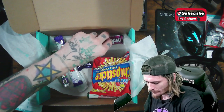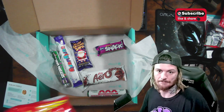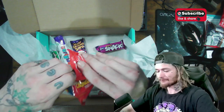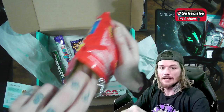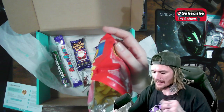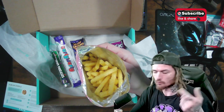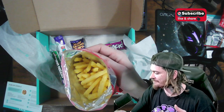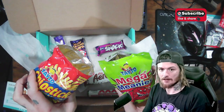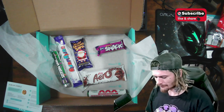Lining up the candies for later. Next: Tato Chipsticks, salt and vinegar flavor. I like salt and vinegar. These look like Andy Capp's fries — and yeah, they taste just like Andy Capp's fries but salt and vinegar. Really good. Both these and the previous snack are by Tato — Tato knows what's up. Delicious.